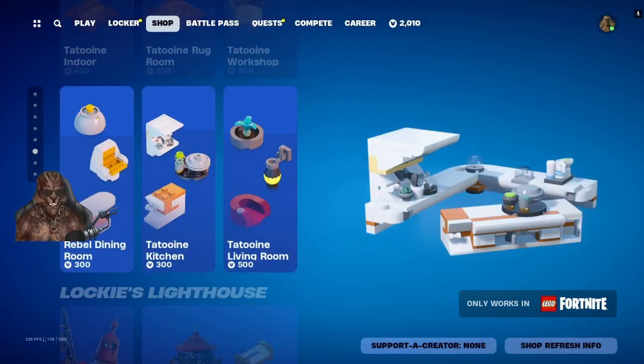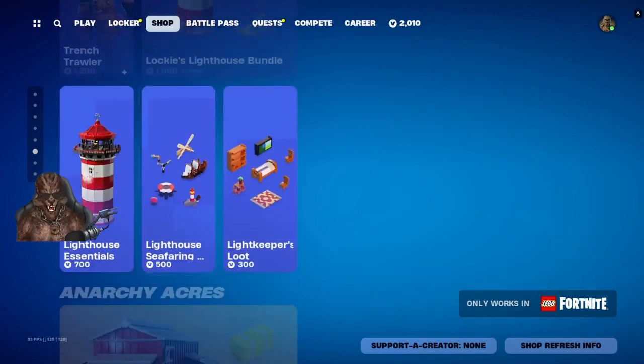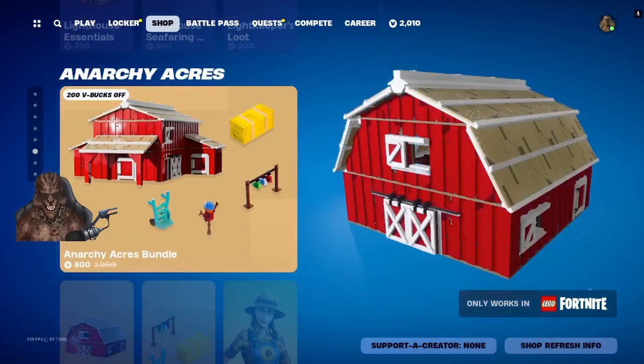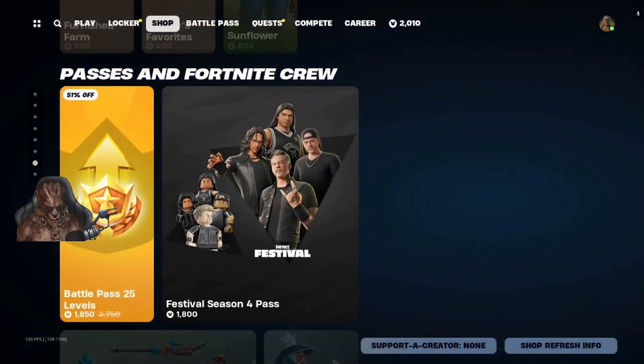These prices are a little better than yesterday's prices. We got Trench Trawler, Loki, Lighthouse Bundle — everything sold separately. Anarchy Acres Bundle, everything sold separately with Sunflower. There's the lazy man 25-level jump and the Festival Season 4 Pass.